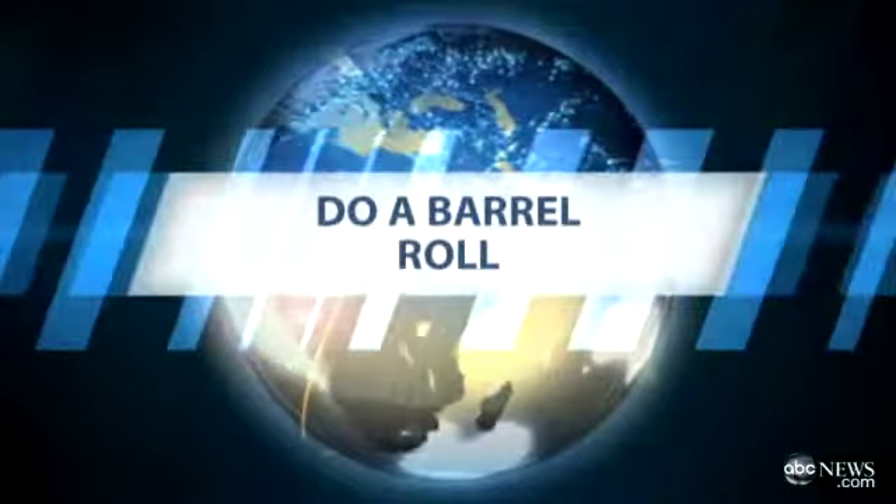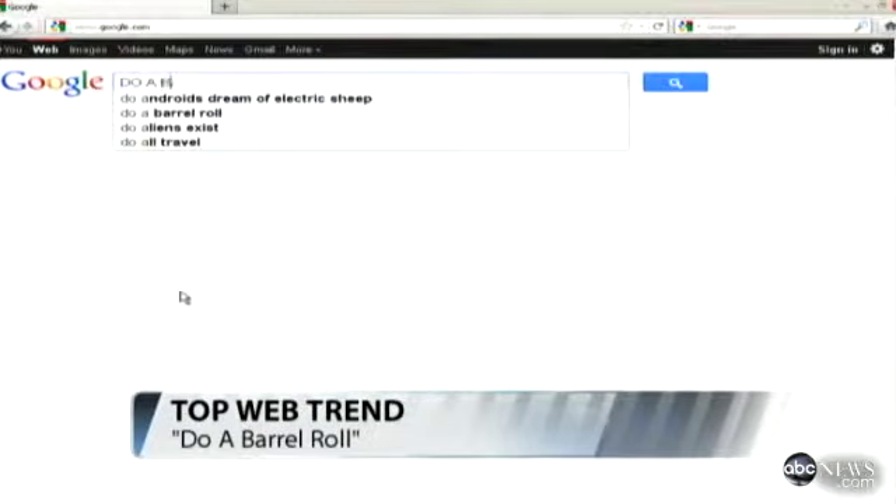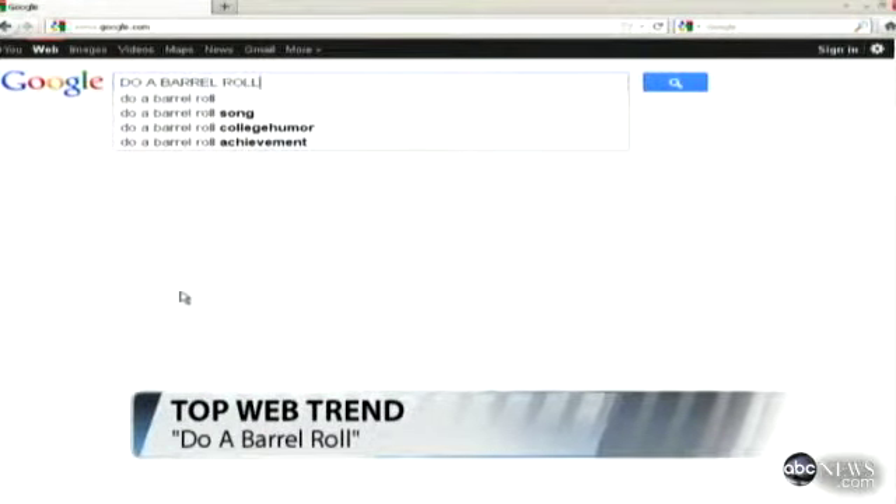If you need a little pick-me-up to get you through the rest of this Friday, try this fun trick on Google. Go to Google's homepage and type in the words 'do a barrel roll,' then click enter.